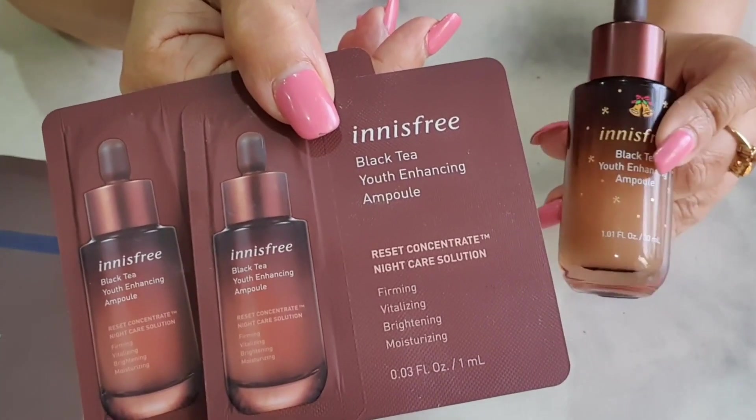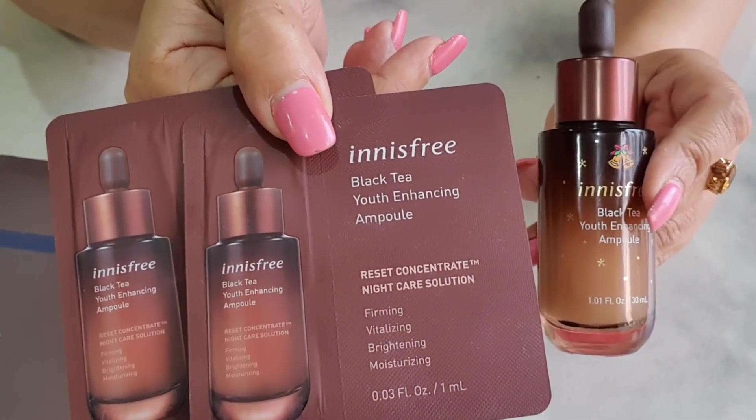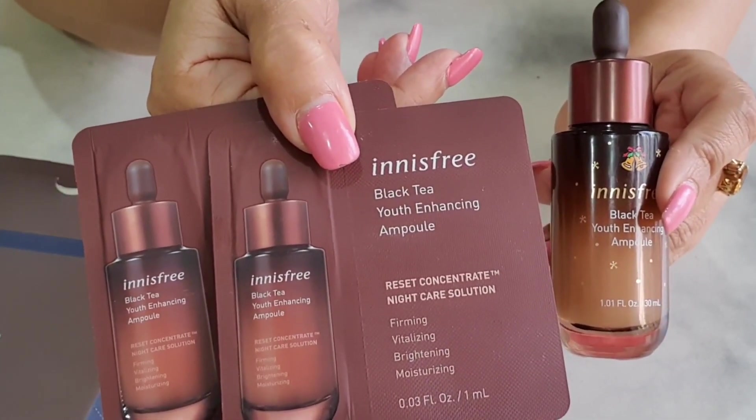Why is it so good? This product taught me two things. The first is you can't judge a product by just looking at the ingredients, because what really matters is how those ingredients work on your skin. Second, and most importantly, not all ingredients give you the same results — which means there are so many niacinamide serums in the market, but none of them give you the results that this particular ampoule does.